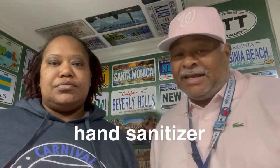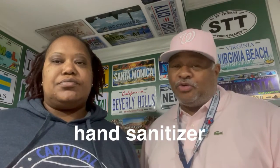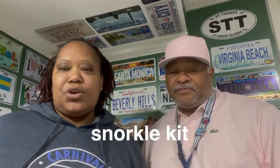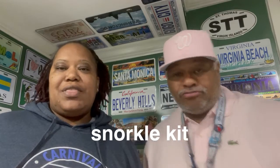And then the other thing you want to have is make sure you have some hand sanitizer. Because you don't want to be touching the rails and the chairs — you know how you can pick things up touching on everything. So you want to make sure your hands are super clean. Next, you want to have your snorkeling kit. That way if you decide to go snorkeling, you're all set.